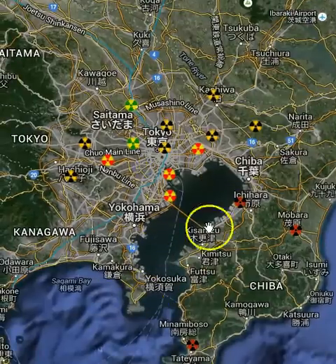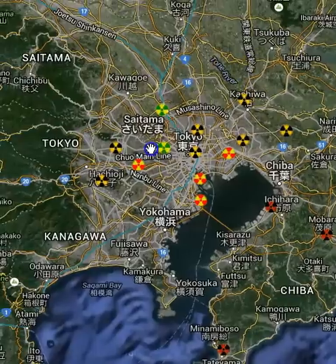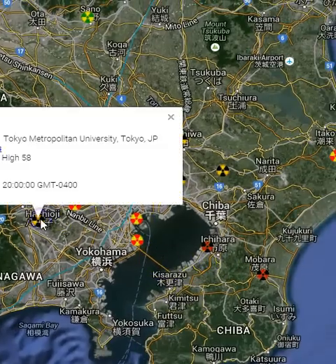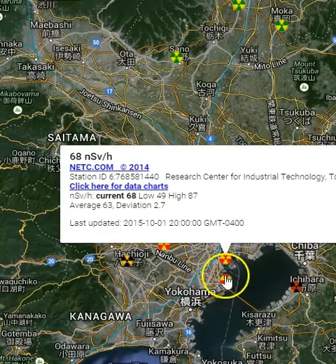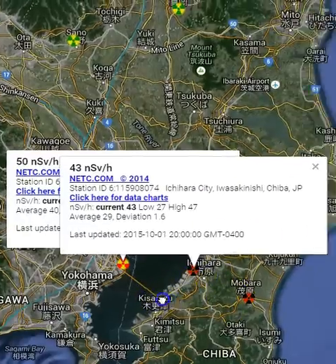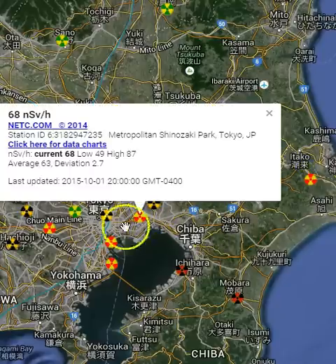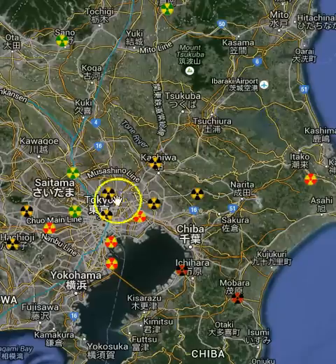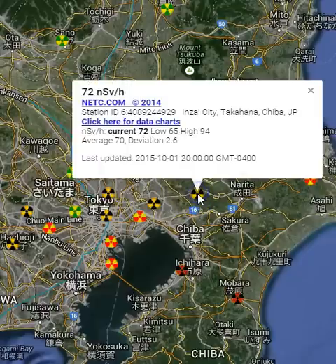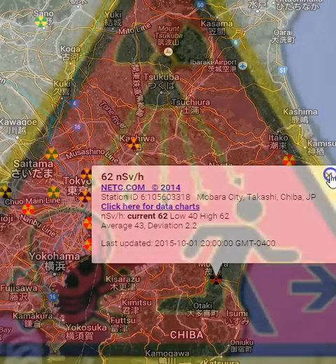They're perhaps burning some of the soil and debris around Fukushima. Just looking at the aerial shot of Tokyo Bay, it's really dark — that can't be good. If I had to bet, I'd say that's probably one of the most contaminated bays in the world. The research center was the highest one.